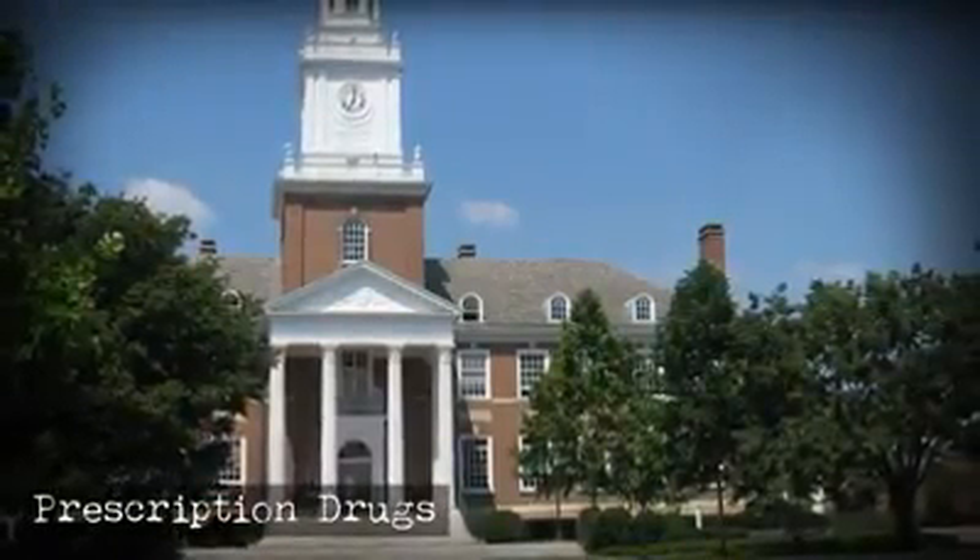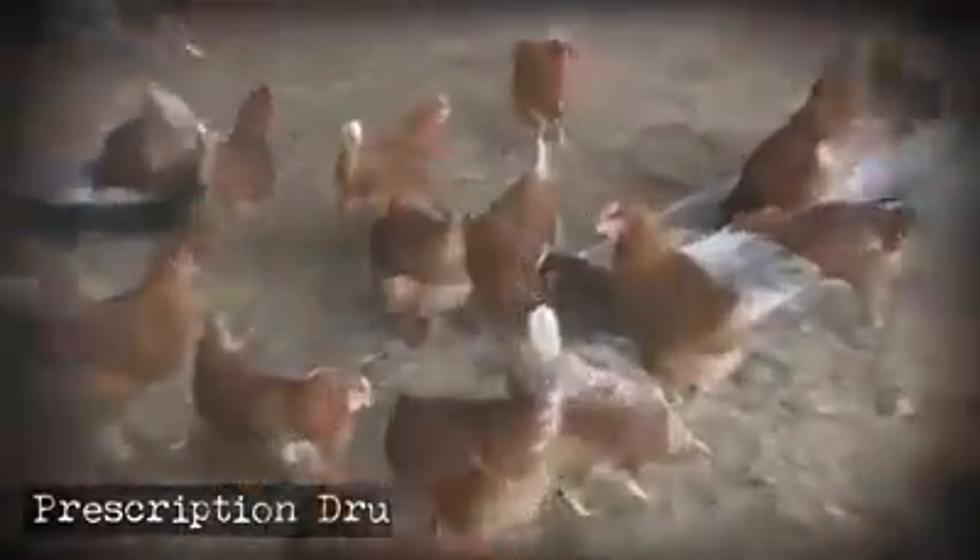Johns Hopkins University researchers tested chickens that supply fast food chains and found a long list of prescriptions added to chicken feed as additives — some such as antidepressants, antibiotics, arsenic, and allergy medications.